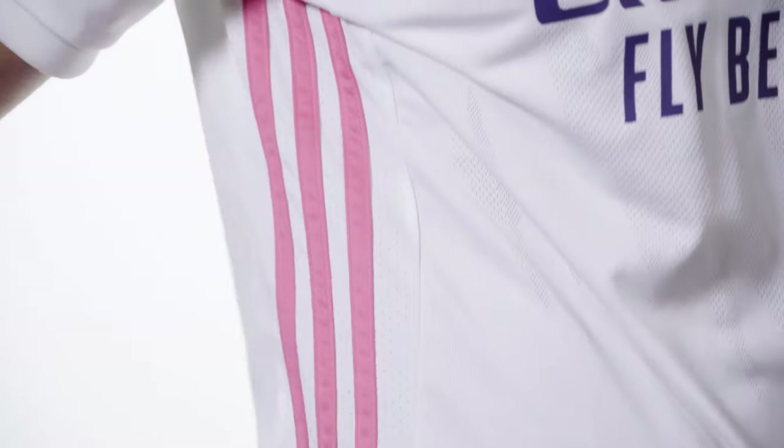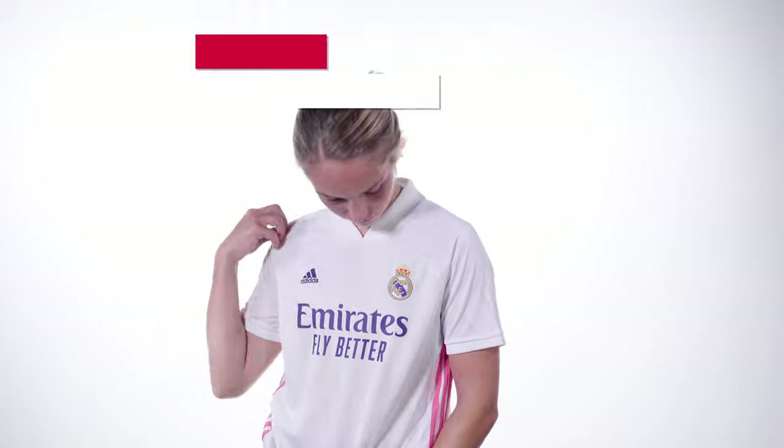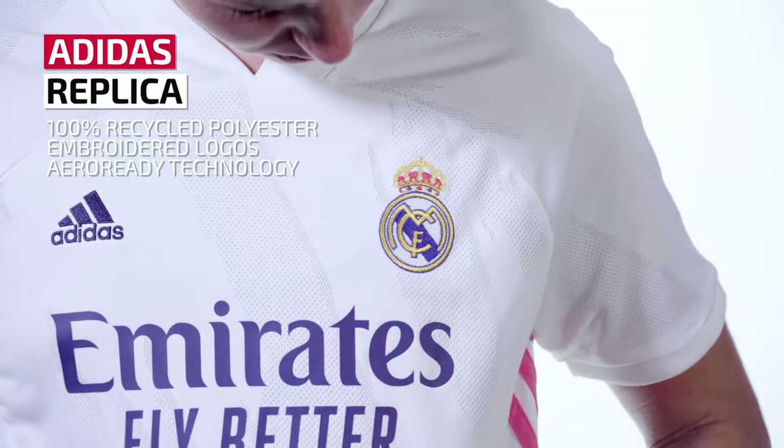First up we've got Adidas. We're using the official 2020-2021 Real Madrid home jersey as our example. This replica version is available in men's, women's, and youth sizing. It's a 100% recycled polyester jersey with embroidered logos and Adidas Aeroready moisture-absorbing technology.